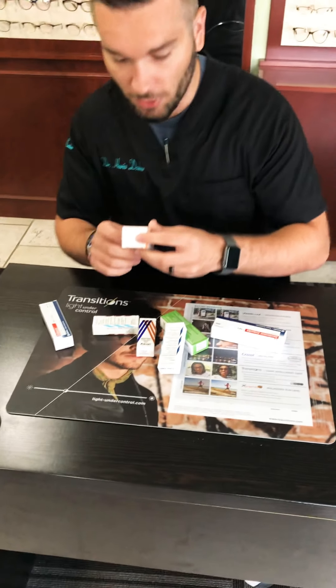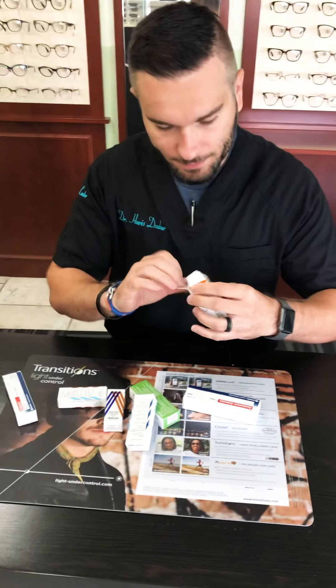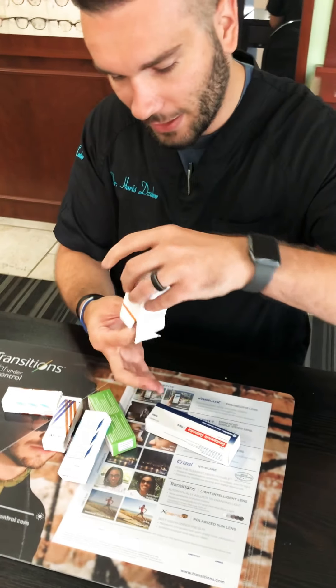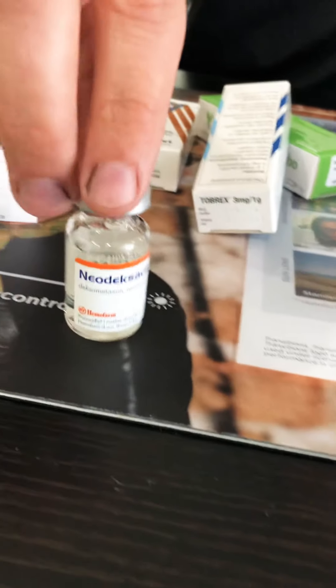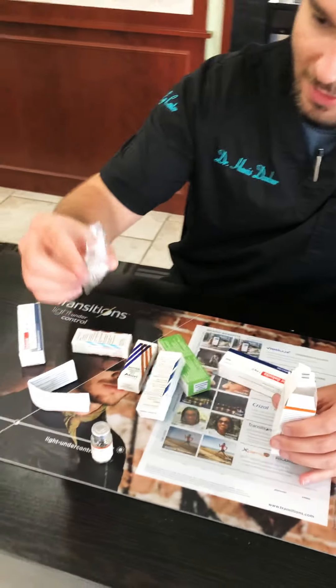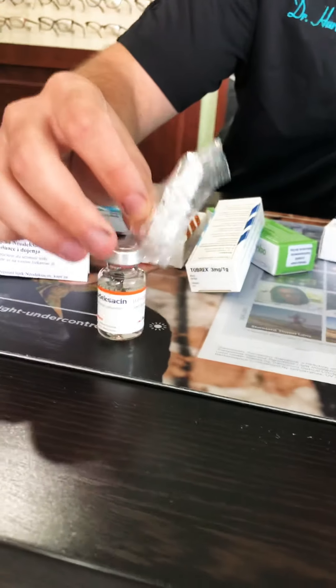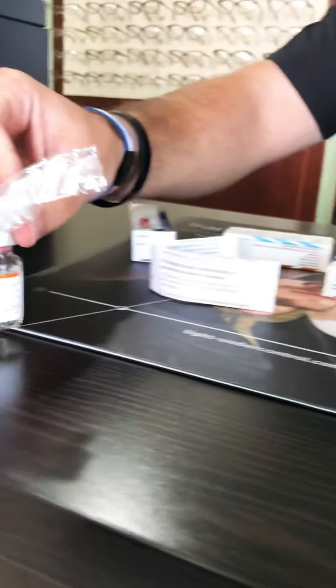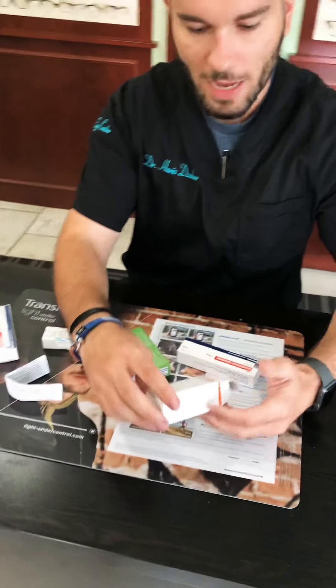The first one is a neomycin antibiotic. It looks like one of those vials where you put your needle in and extract liquid. You take off the cap and it has a little nipple on top — that's how you get the liquid out. So this is actually a liquid antibiotic, 10 milliliters.